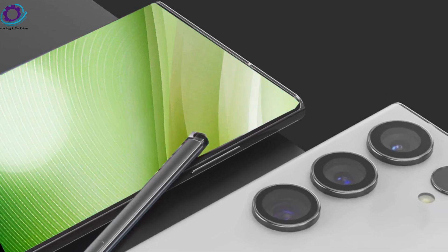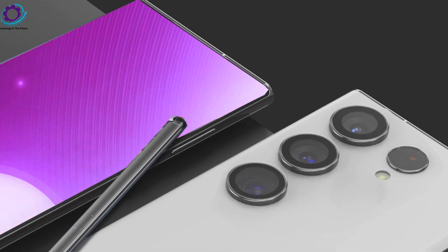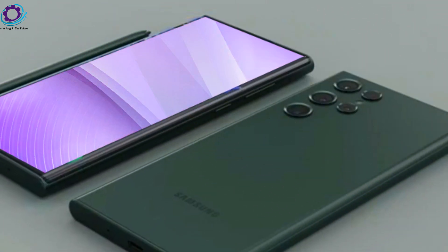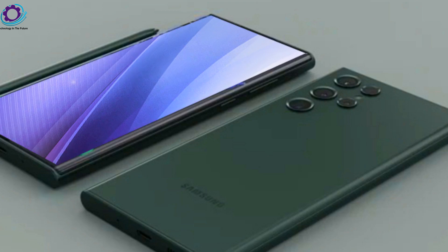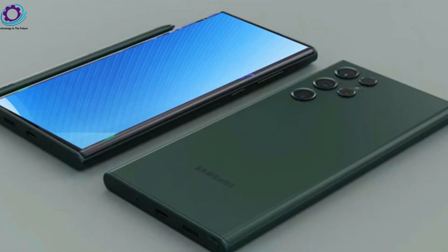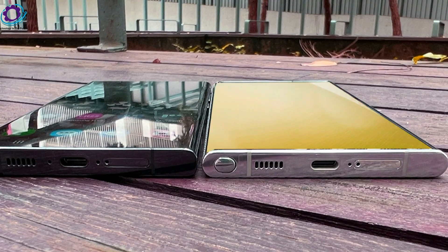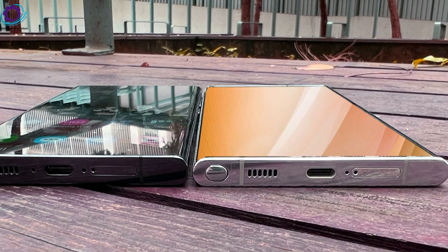Welcome to my channel Technology in the Future, where the Samsung Galaxy S24 Ultra is set to redefine the smartphone landscape with its cutting-edge AI capabilities. In a world dominated by AI-driven advancements, the S24 Ultra stands out with 12 groundbreaking software features that showcase the true power of artificial intelligence in modern smartphones.